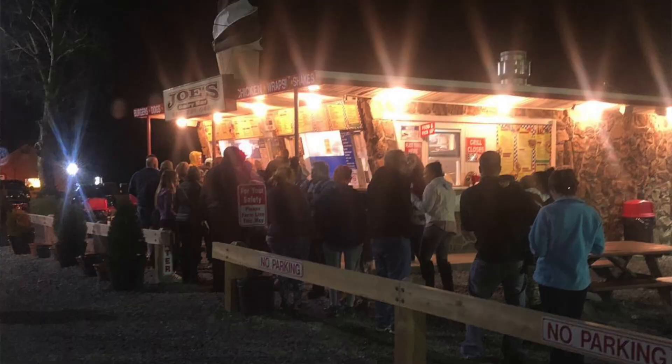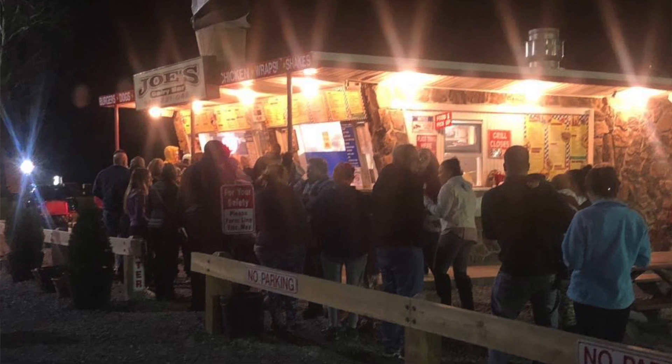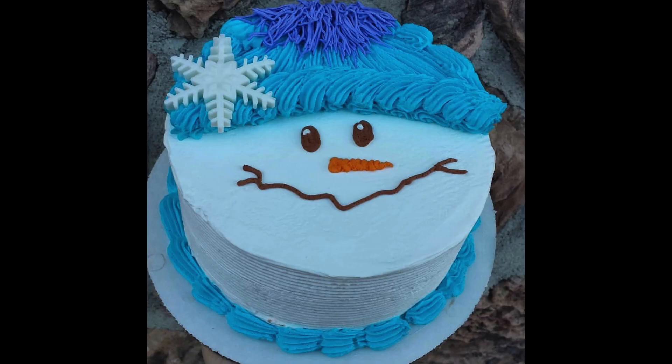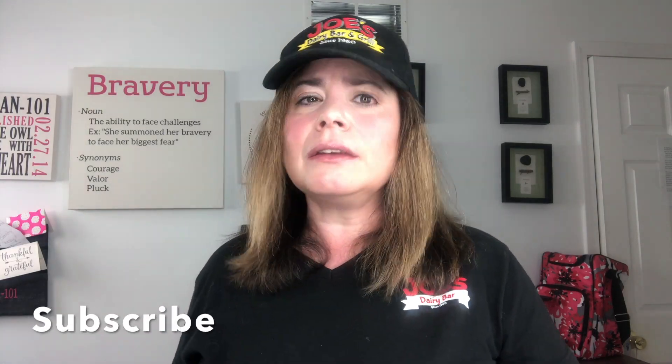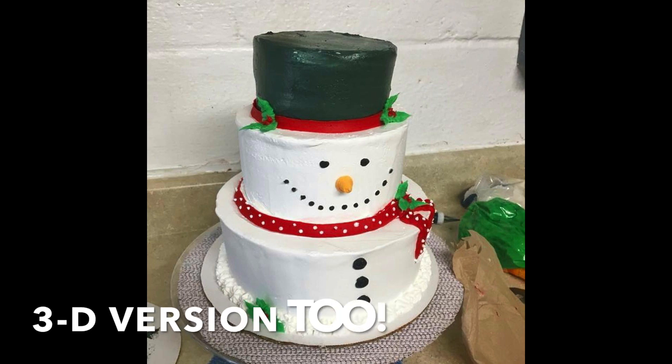Hey, what's up everybody! It's Stacey Sturino from Joe's Dairy Bar and Grill, and in this video I'm going to show you what our multiple award-winning ice cream stand goes through to create our hot-selling snowman cake. Make sure you hit that like button if you're excited and make sure you subscribe to get a helping of our delicious videos every single week.